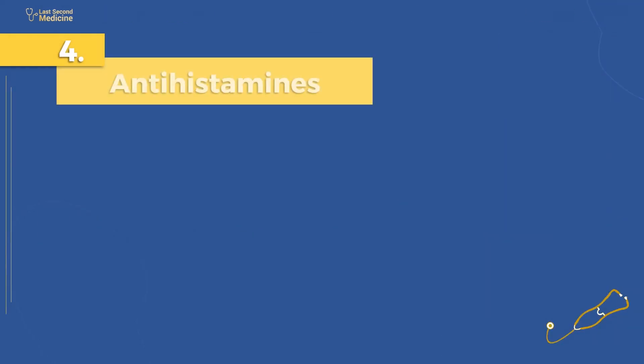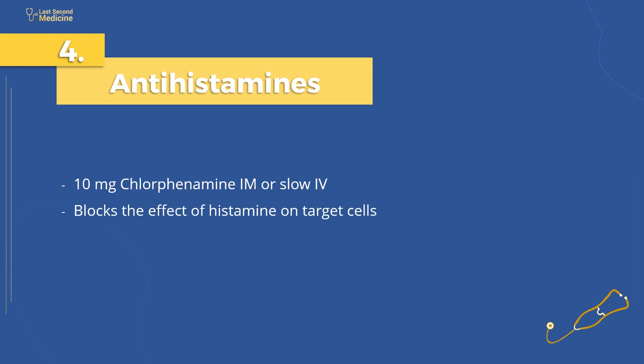Number 4: administer antihistamines, such as chlorphenamine. There is release of inflammatory mediators, particularly histamine, during anaphylaxis. Administration of 10 mg chlorphenamine injection is given IM or slow IV, and blocks the effect of histamine on target cells.